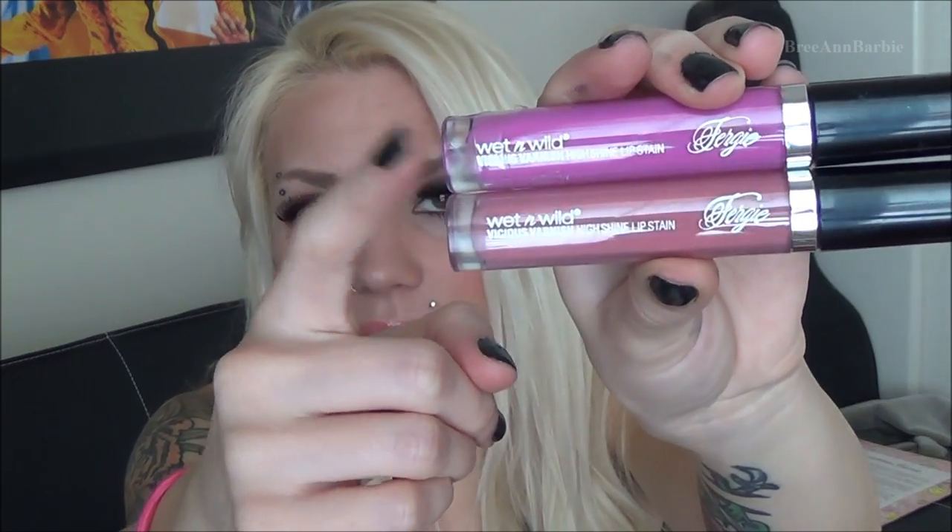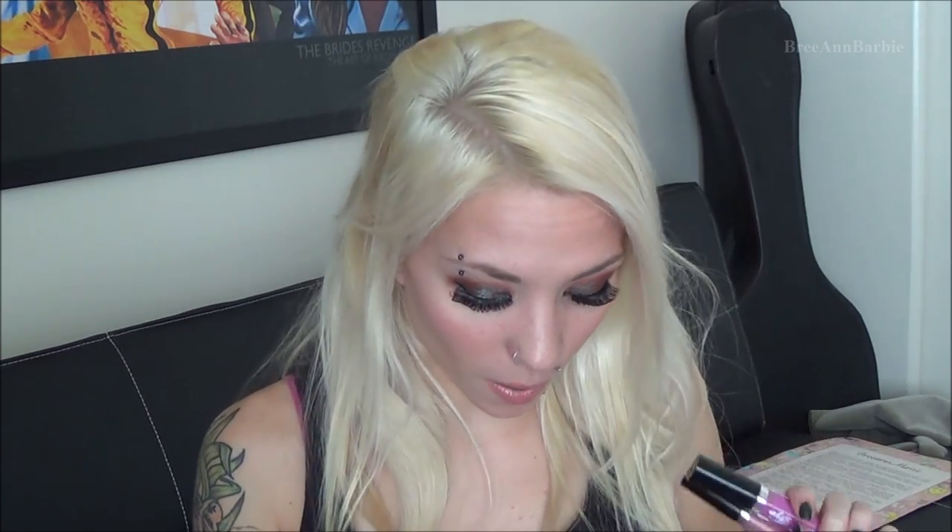I received more Fergie by Wet and Wild lip stains — one in a hot pink called Street Queen and one in a brown nude called Legendary Face. I will use these a lot because I really like pinks and nudes on my lips. I also received some Philosophy lip glosses that go along with the body washes — there are four of them.